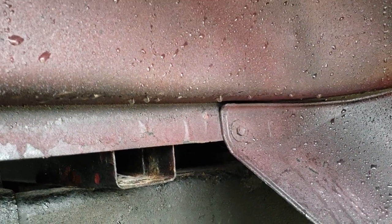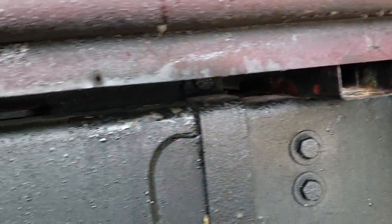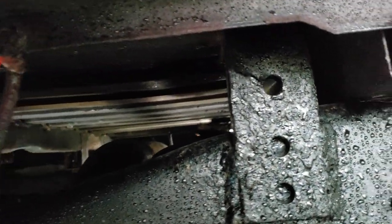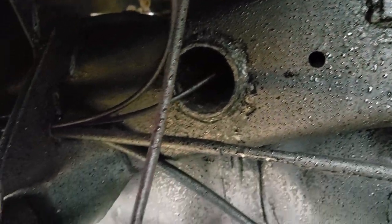The wheel wells are nicely intact. The box rails are in really nice shape. That's where you always want to look when you're looking at a truck to tell corrosion levels — these box rails. If they're all rusted out, that's usually a pretty good sign it's been in heavy corrosion, but they're in really nice shape.